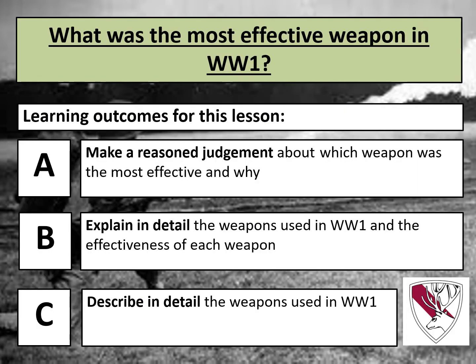First of all, could you write down today's title: 'What was the most effective weapon in World War I?' We're going to be looking at a range of different World War I weapons today, thinking about what they do and describing them, then explaining how effective they were based on their reliability. At the end of the lesson you will be able to come to a conclusion about which weapon you thought was most effective.